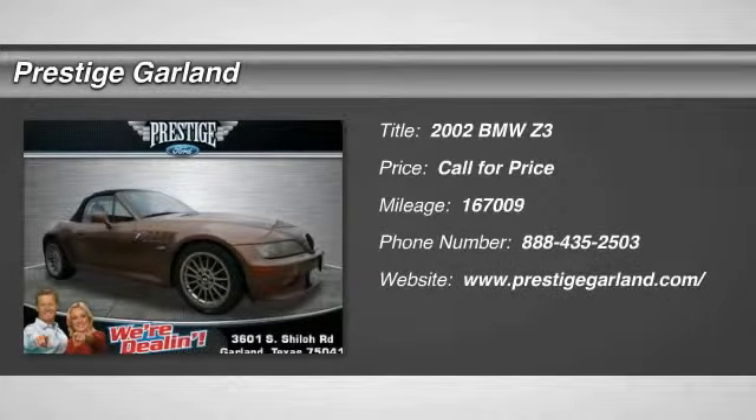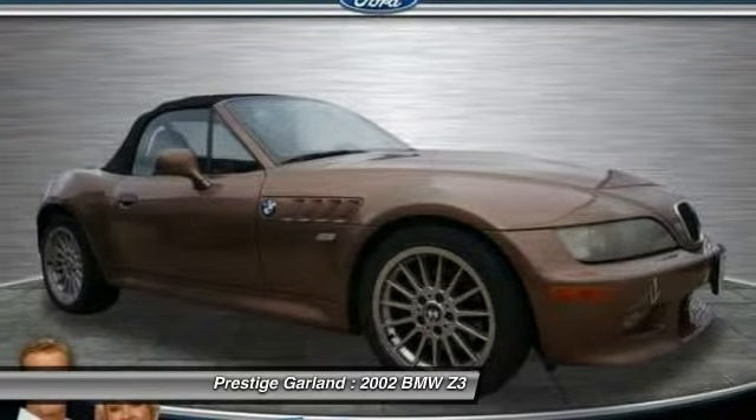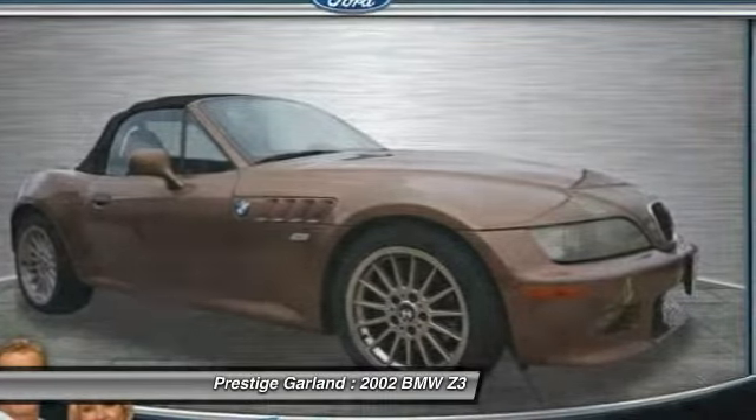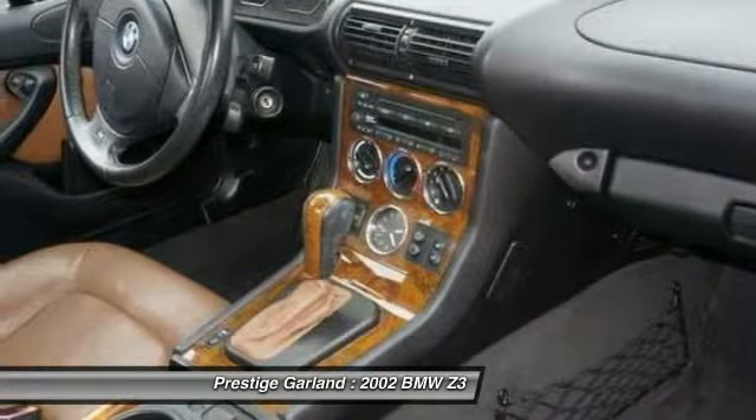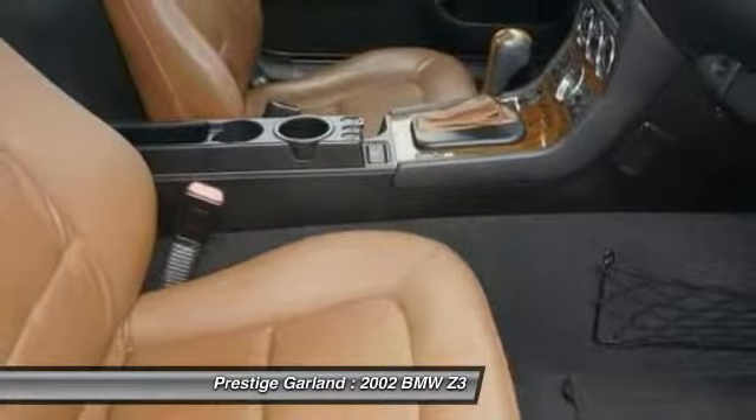The 2002 BMW Z3. Based on the 3 Series chassis, the racy-looking two-seater BMW Z3 was produced at BMW's plant in South Carolina. Wheelbase was shorter than the 3 Series, which lent many drivetrain and other components to the Roadster.